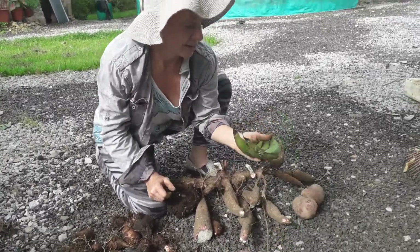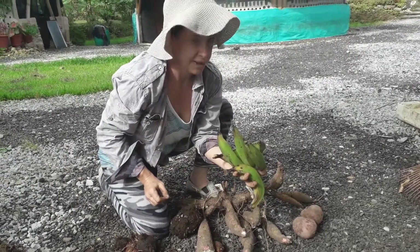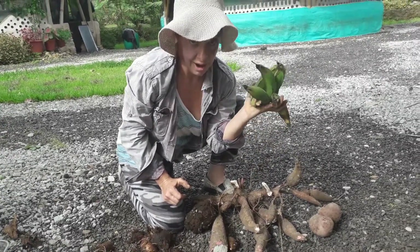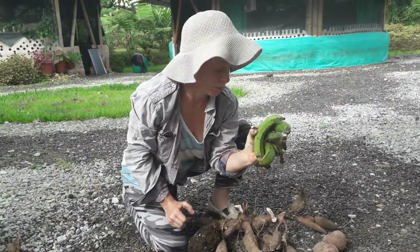And of course we have plantains. If you've ever traveled in the tropics or subtropics, or live in a Mexican, Puerto Rican, Dominican, or Salvadorian neighborhood, you've probably seen these. Highly recommend learning how to cook with them — super good for you, super tasty, super nutritious.